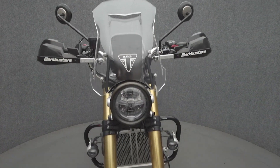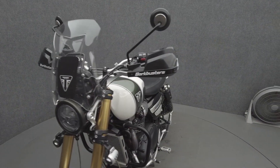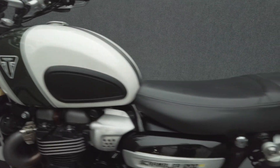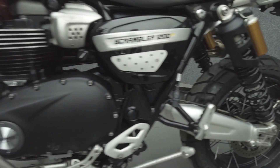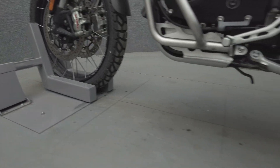The Scrambler takes inspiration from desert sleds of the 1960s but offers modern engineering and contemporary power to excel on and off the road. Powered by a 1200cc twin-cylinder engine, the Scrambler puts 88 horsepower and 81 foot-pounds of torque through a 6-speed transmission. It weighs in at 456 pounds and has a 34.3-inch seat height.